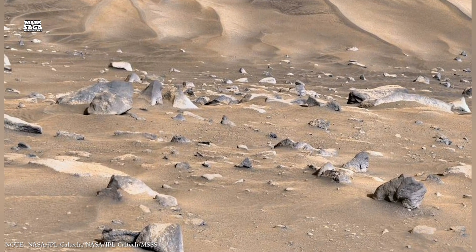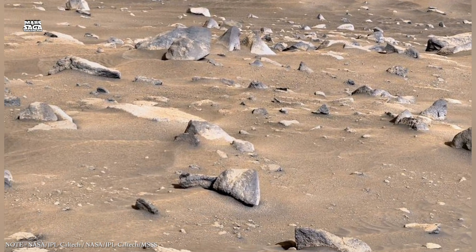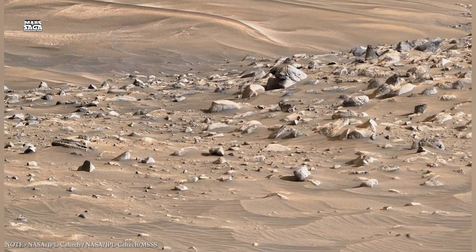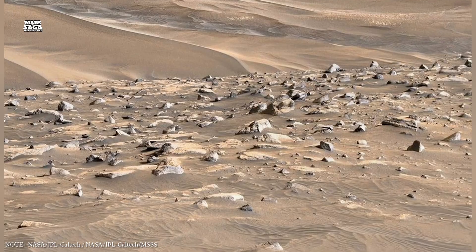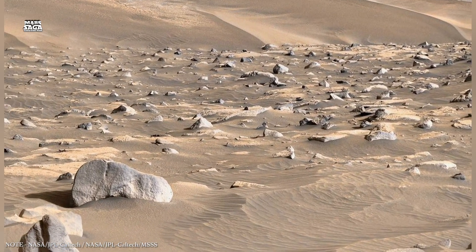Closer to the equator, scientists have discovered signs of subsurface ice only a few meters below the ground. This ice is often mixed with dust and rock, forming a frozen layer that remains stable despite Mars's cold temperatures.